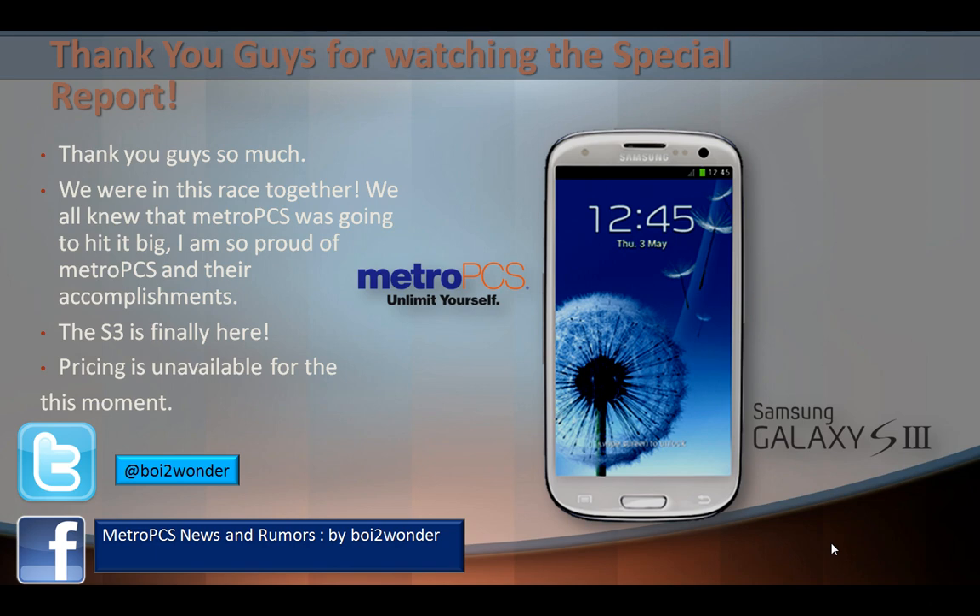Follow me on Twitter at Boy2Wonder — B-O-I, the number 2, W-O-N-D-E-R. Like me on Facebook at MetroPCS News and Rumors by Boy2Wonder, so you can get updates on videos, rumors, news, and special reports like these about what MetroPCS is doing.